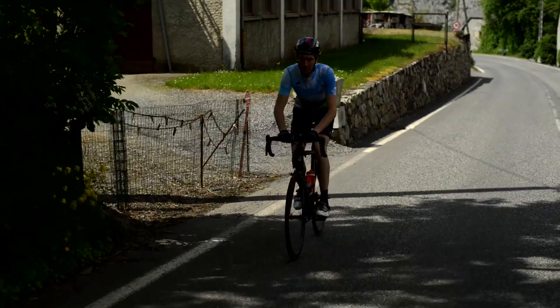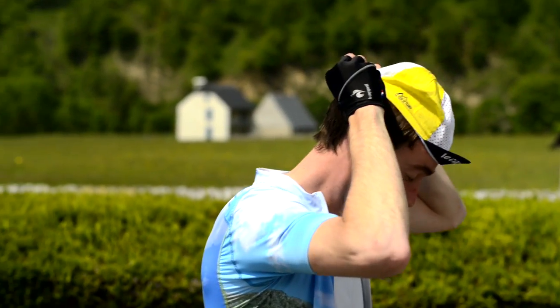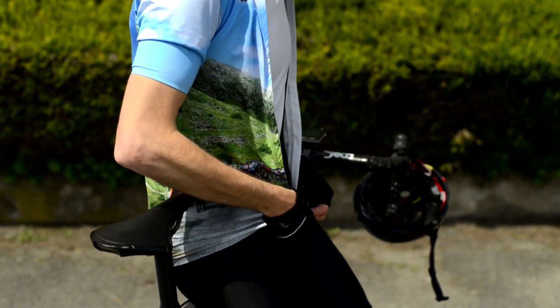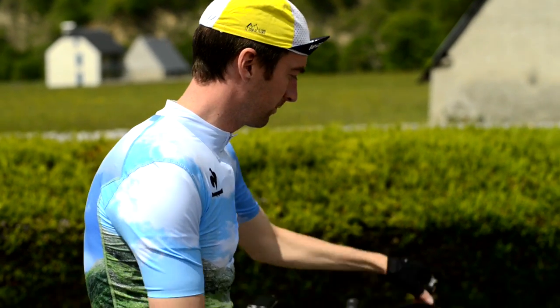If the weather is really warm, keeping as cool as possible can help you ride much, much faster. When choosing your kit, if you're buying anything specific, look for a full zip jersey. This allows you to open it up while climbing, and it can keep you significantly cooler.